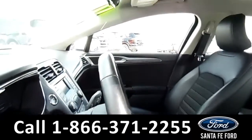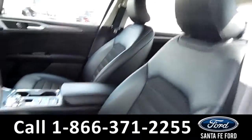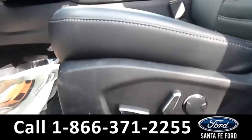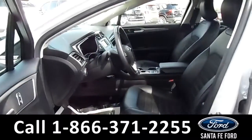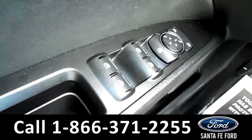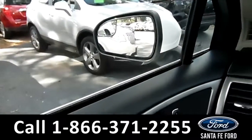Here's a closer view of the front row. The interior is a black vinyl and both front seats are powered. The windows, locks, and mirrors are all powered on this vehicle.